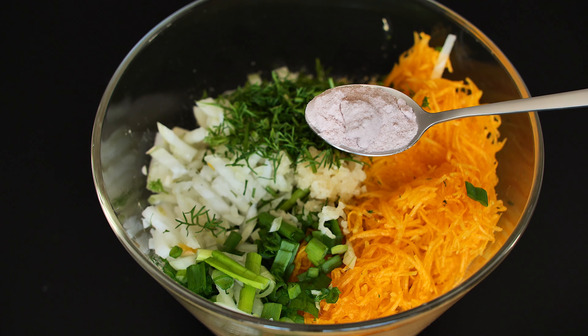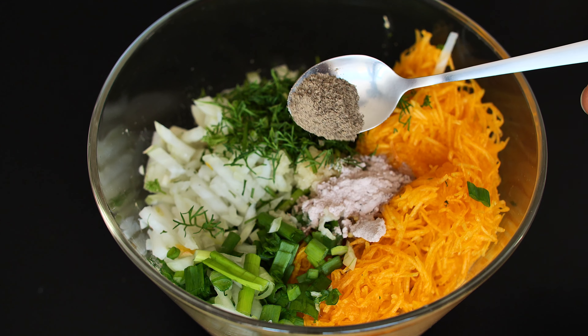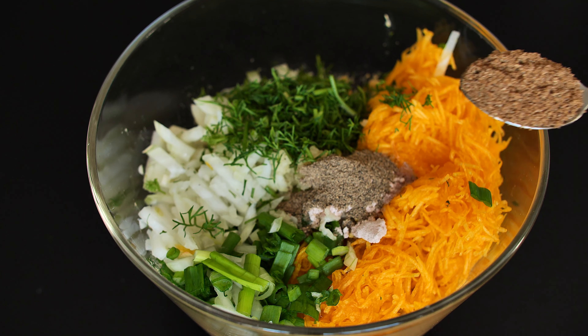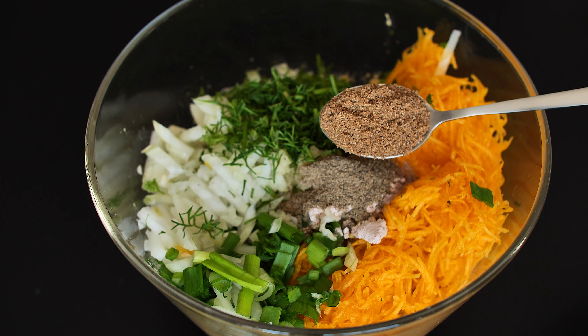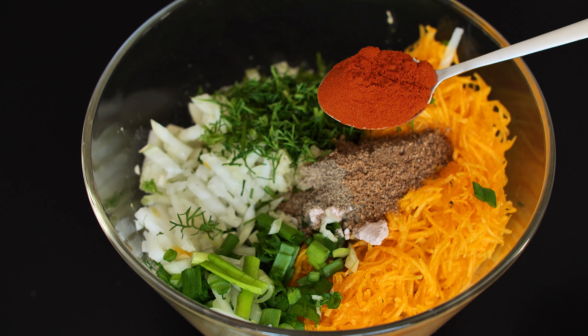One and a half teaspoons black salt, also called kala namak. Half teaspoon pepper. One teaspoon cumin. And now, one teaspoon smoked paprika.